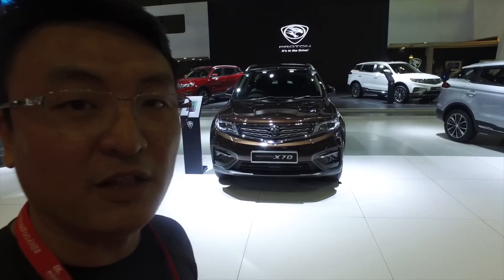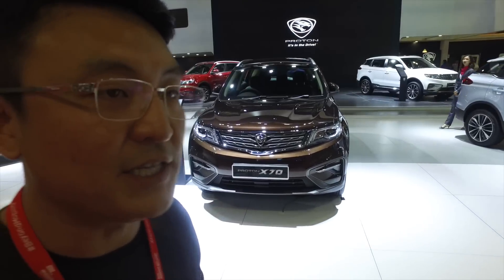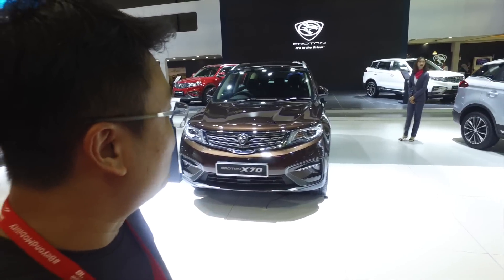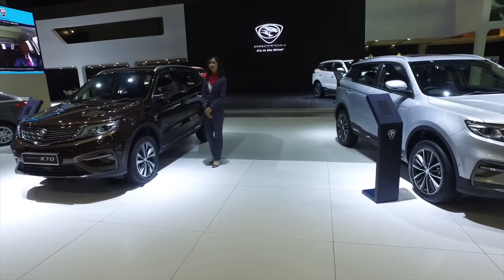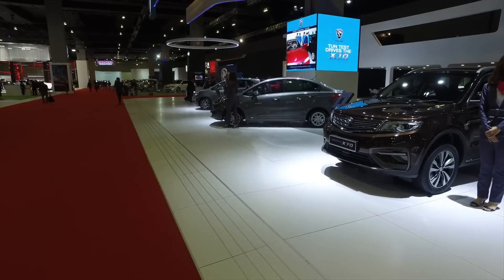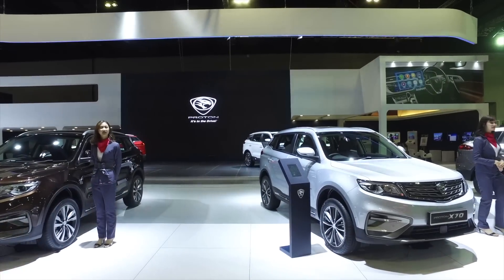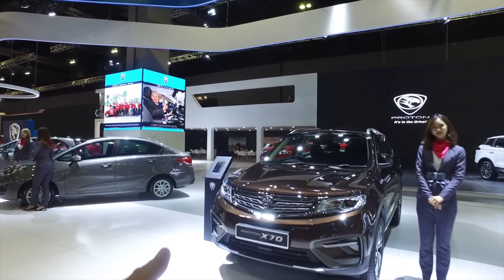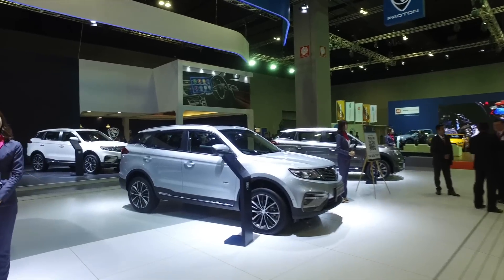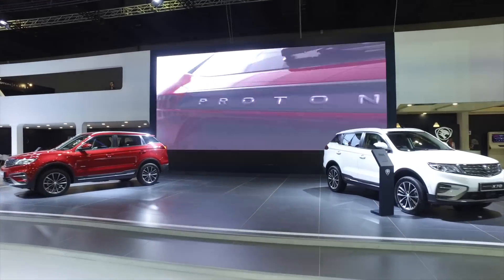Alright guys, this is the moment you've all been waiting for. Every previous exposure of the X70 has been a scoop — unauthorized or stolen footage. Now this time we have a proper good look at the X70. These are the X70s. I don't know the specs yet, but I'd presume those on the stage would be the full-spec variants. We've seen the brown, silver, gray, red, and white color options.